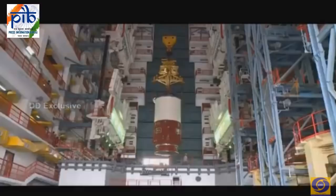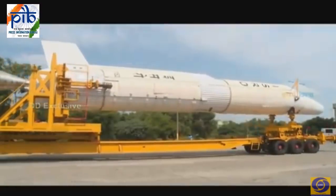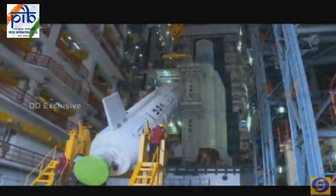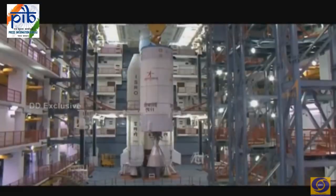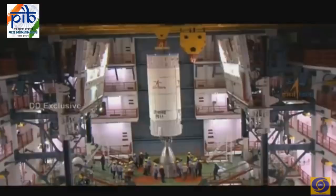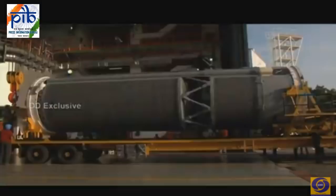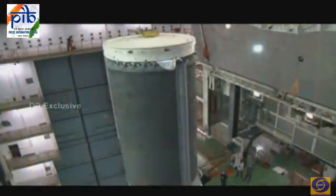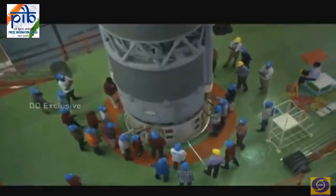The first core stage consists of an S139 solid motor and four L40 liquid strap-ons. It is 20 meters long and carries 139 tons of composite solid propellant. The strap-on motors are each 19 meters long, carrying 42 tons of earth-storable liquid propellants. The second liquid stage is powered by the high-thrust Vikas engine, around 12 meters long, using earth-storable liquid propellants. The indigenous cryogenic upper stage is the third stage, around 9.8 meters long, using super-cooled liquid oxygen and liquid hydrogen.